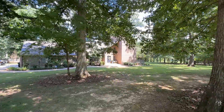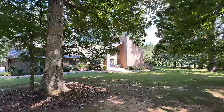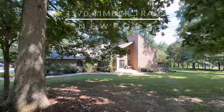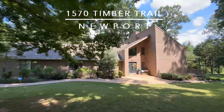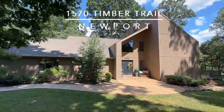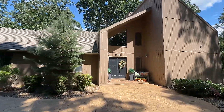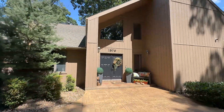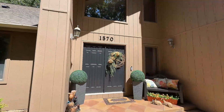A true Tennessee gem awaits you in this charming, peaceful neighborhood. Welcome to 1570 Timber Trail in Newport. This is 3,000 square feet of contemporary living — four bedrooms, three baths, and a half-bath, all centered on two private level lots, fully landscaped.